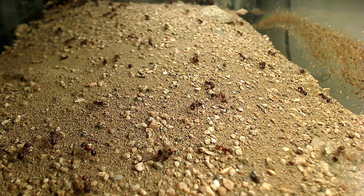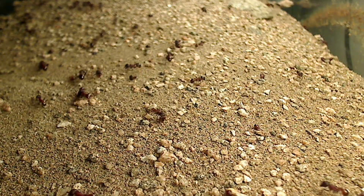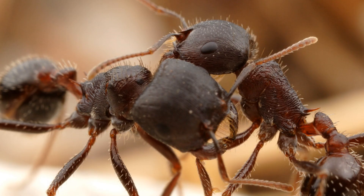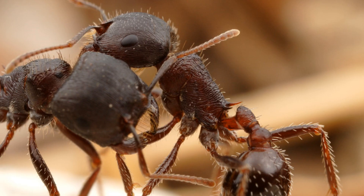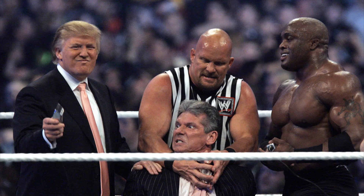Another cool thing about this species is the way they settle territorial disputes with neighbouring colonies of their own species — they engage in wrestling matches. In a photo taken in Tucson, Arizona, two rough harvester ants from neighbouring nests push and shove each other in a display of force, but don't actually harm each other. It's thought that colonies use these mock battles to gather information about their neighbours — knowledge about competing colony strength helps ants settle territorial borders without loss of life.